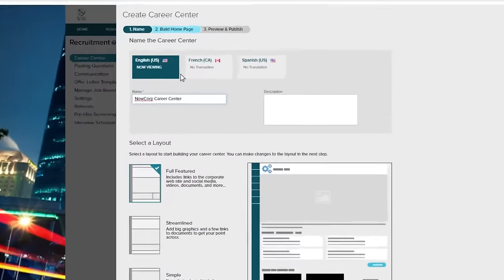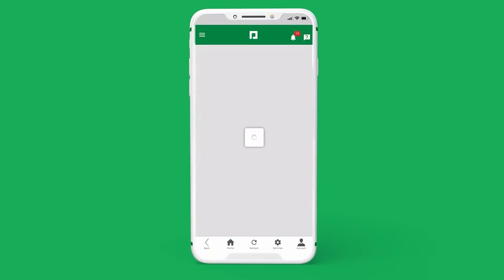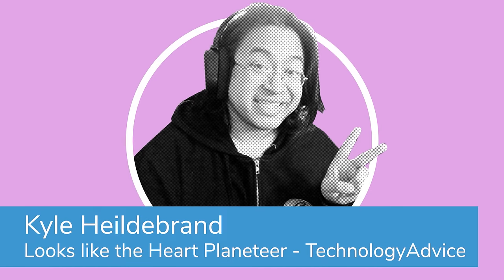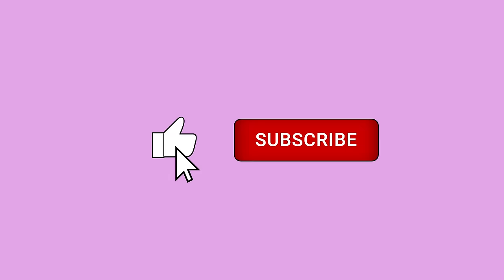That said, there's a bunch of different kinds out there, so in this video we'll take a look at five different types of HRIS tools and what specific challenges they're built to tackle. Hi, I'm Kyle and I'll be walking you through this overview. If you find this video helpful, hit those like and subscription buttons down below.